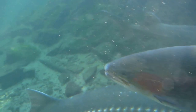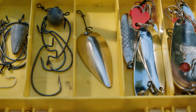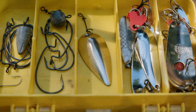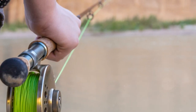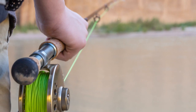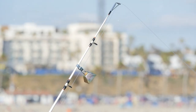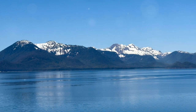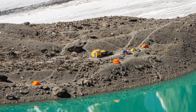Lake trout prefer cooler, deeper waters, so anglers need to be prepared to drop their lines deep. Large spoons, jigs, or brightly colored lures are your best bet for attracting these giants of the lake. Rainbow trout, on the other hand, cruise the shallower waters near inlets and river mouths — spinners, spoons, and fly fishing work well for these vibrant fighters, offering a thrilling challenge for any angler.